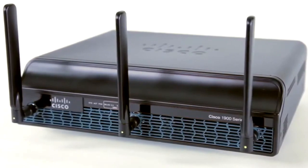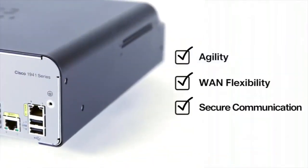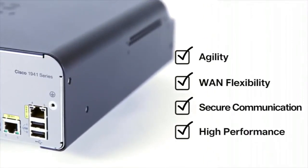There are four areas worth detailing: agility, WAN flexibility, secure communication, and high performance — all with the ability to integrate with cloud resources as needed.